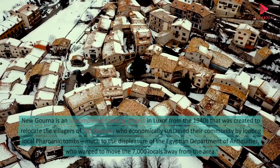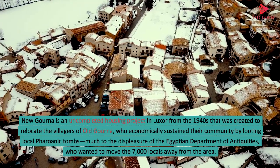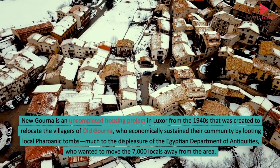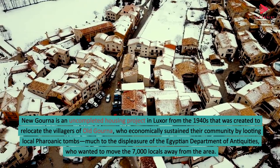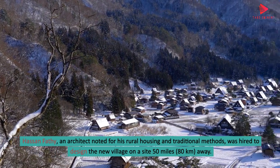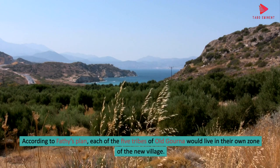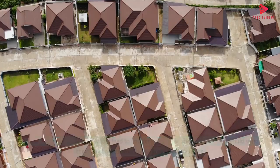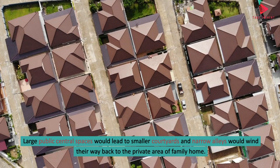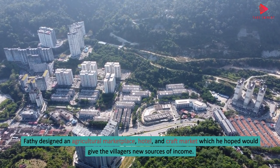9. New Gourna. New Gourna is an uncompleted housing project in Luxor from the 1940s that was created to relocate the villagers of Old Gourna, who economically sustained their community by looting local pharaonic tombs, much to the displeasure of the Egyptian Department of Antiquities, who wanted to move the 7,000 locals away from the area. Hassan Fathi, an architect noted for his rural housing and traditional methods, was hired to design the new village on a site 50 miles (80 kilometers) away. According to Fathi's plan, each of the five tribes of Old Gourna would live in their own zone of the new village. Large public central spaces would lead to smaller courtyards, and narrow alleys would wind back to the private area of family homes. Fathi designed an agricultural marketplace, hotel, and craft market which he hoped would give the villagers new sources of income.